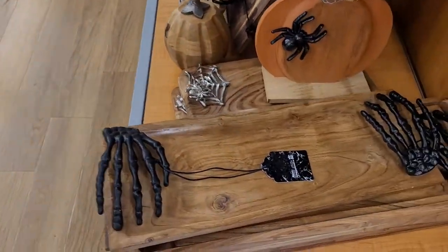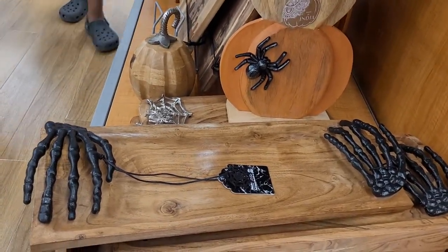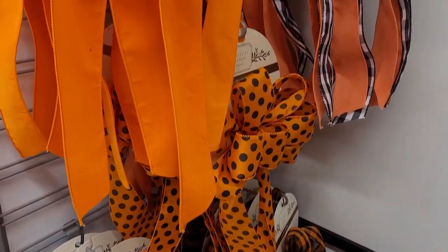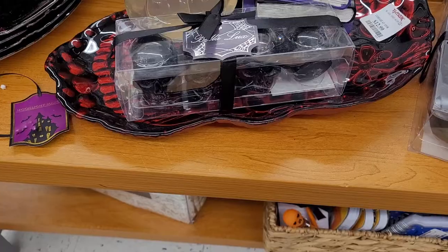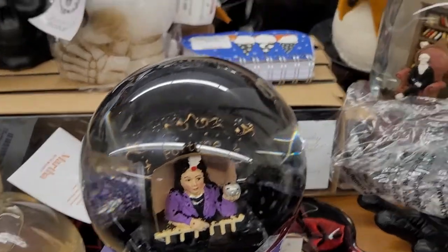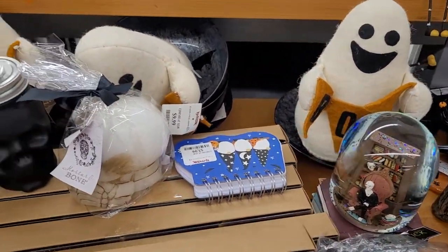I love this one with the skeleton hands — that is so cool. I think it's just a little hors d'oeuvre platter. And we've got some Halloween ribbons and bows, great for making a wreath. And there's a crystal ball with a fortune teller in the middle and some little ghosts.